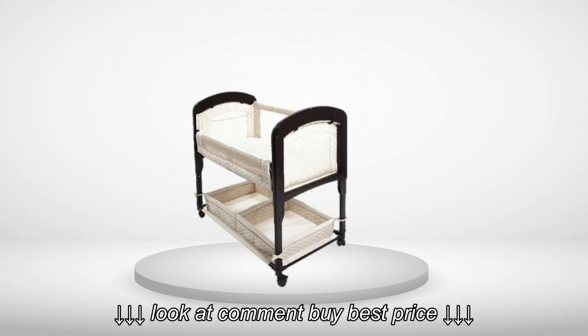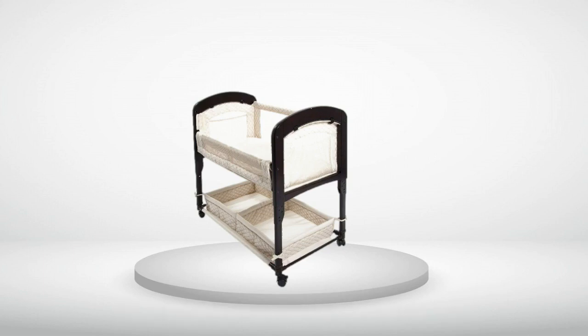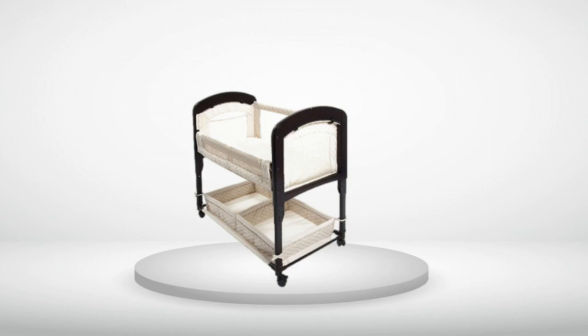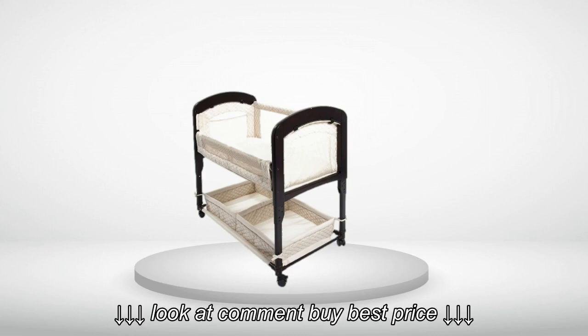Review number 2: Very nice and sturdy bassinet. After reading a lot about bassinets, this one is very safe because of the mesh sides and the mattress. The fact that it is portable is a plus as well. Would recommend.